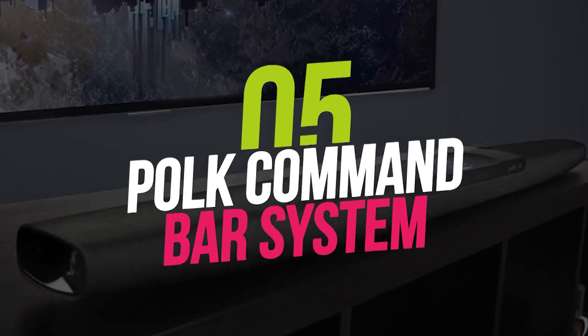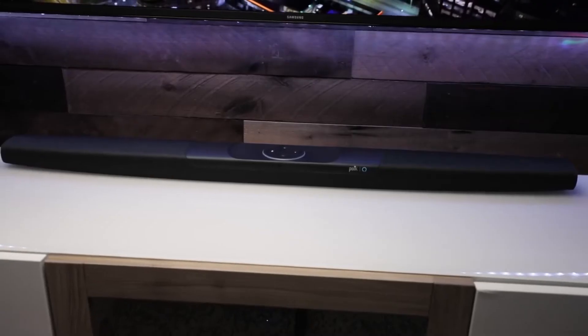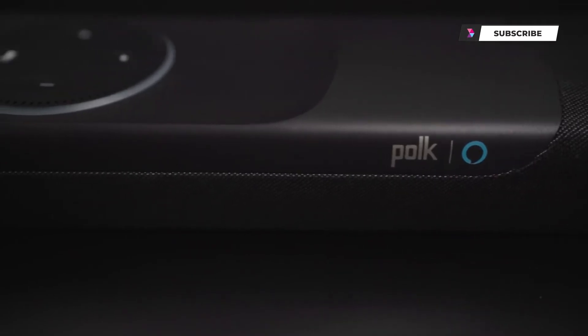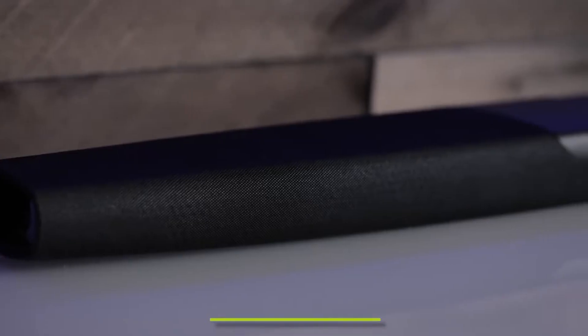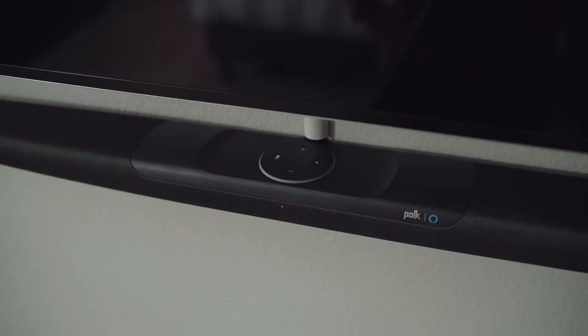Number 5: Polk Command Bar System. Polk's Command Bar is a wirelessly connected two-piece soundbar and subwoofer combination. Voice commands can be used to have the system read you news, add items to a shopping list, or bring up a movie on an Amazon Fire TV. According to Polk, this is the first time a speaker has been able to offer the power that a home audio system requires.